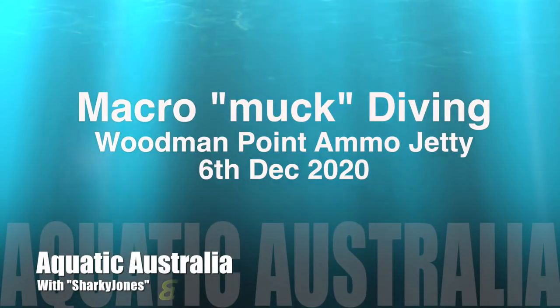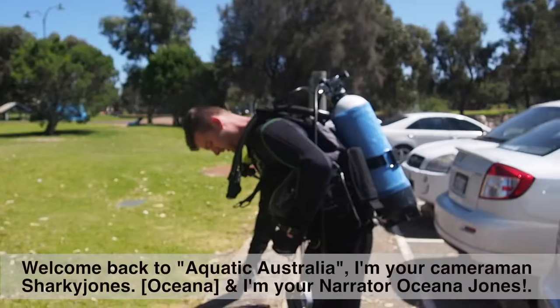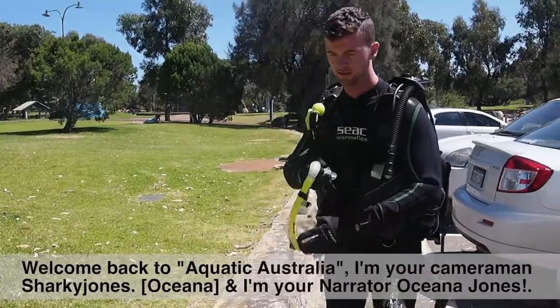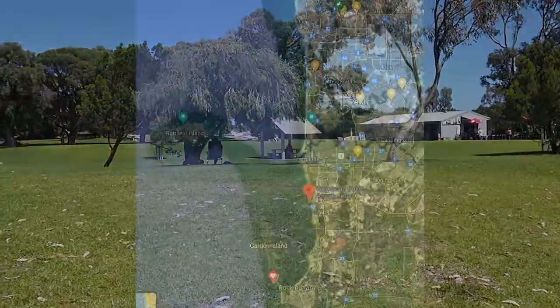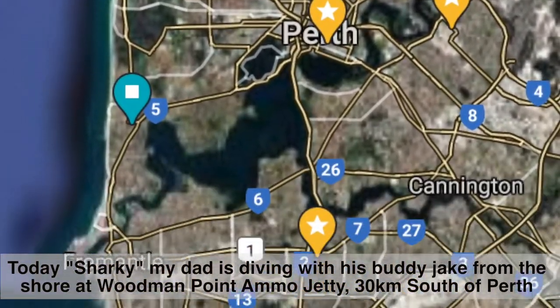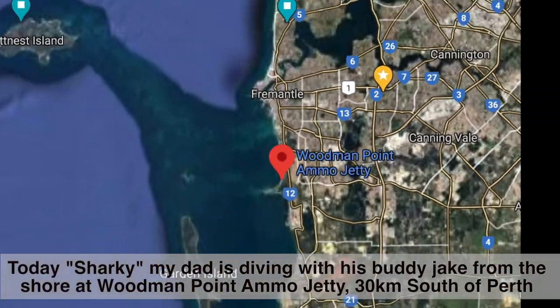Welcome to Aquatic Australia with Sharky Jones and Oceania Giants. I'm your cameraman Sharky Jones, and I'm your narrator Oceania Giants. Today Sharky, my dad, is diving with his buddy Jake from shore at Woodman Point Ammo Jetty, 30 kilometres south of Perth.